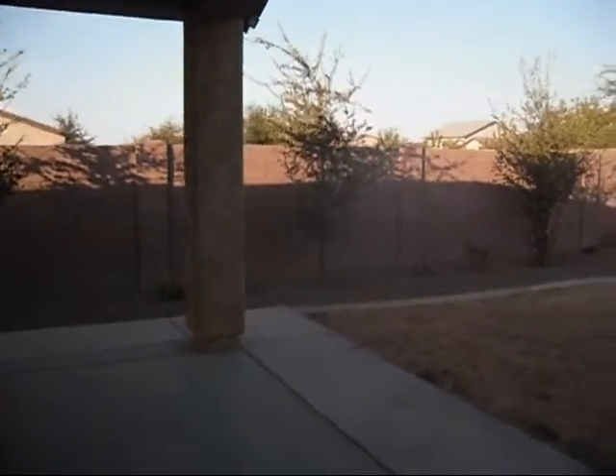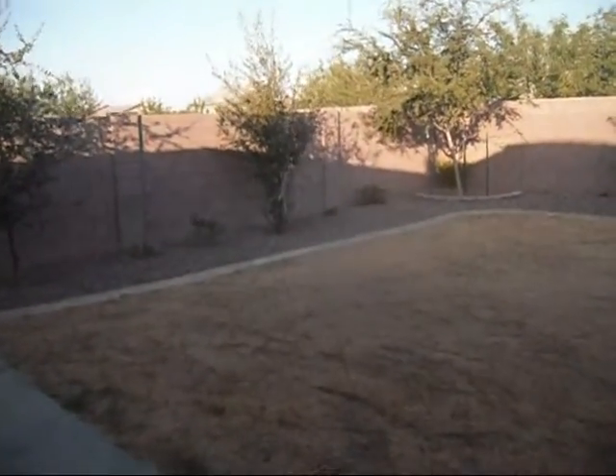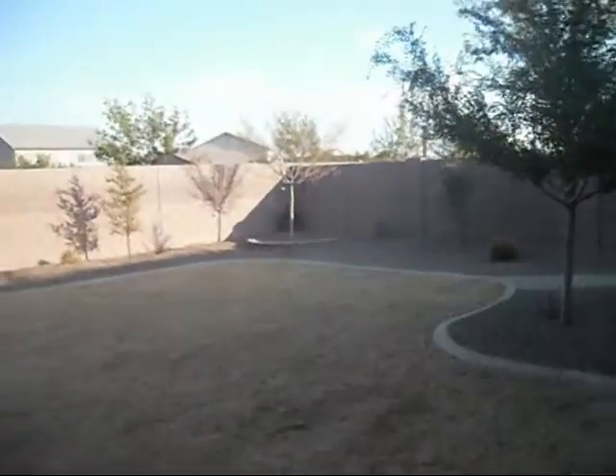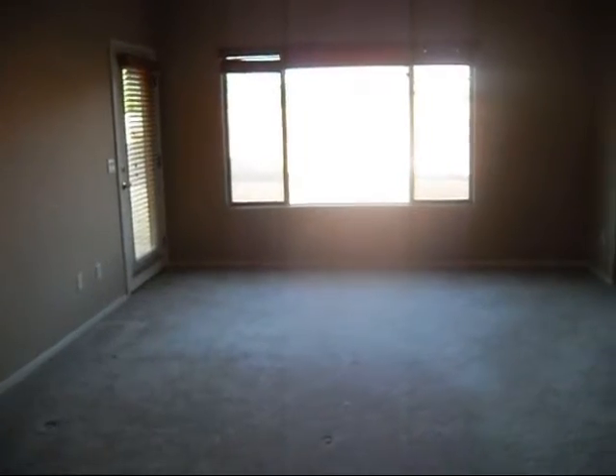There's a little desk area. Out in the backyard, we've got a really nice covered patio — pretty big. Some landscaping with grass, and then rock along the edge with plants and trees. Now I'm in the master bedroom.